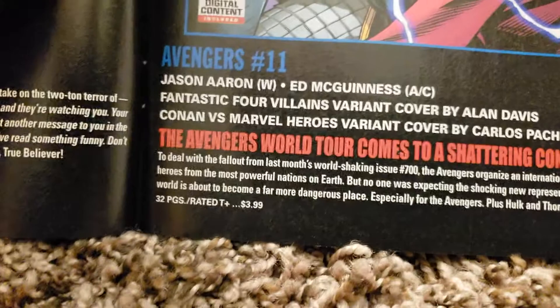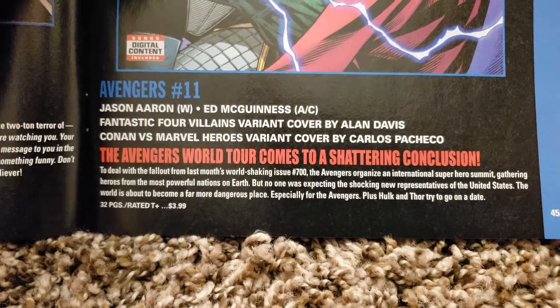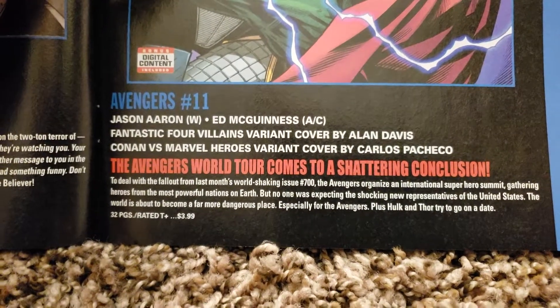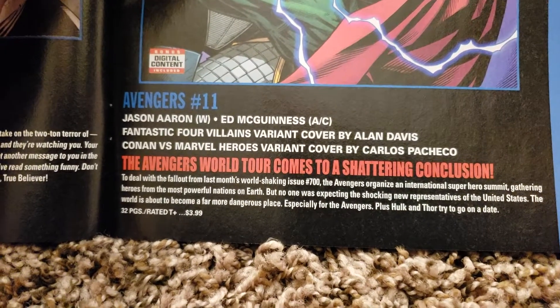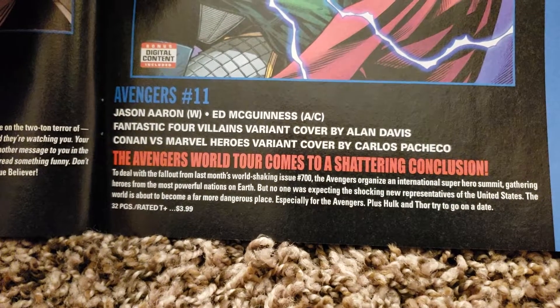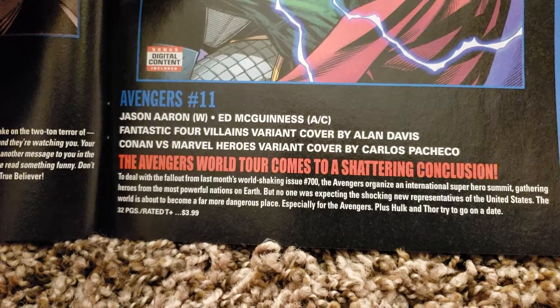Avengers number 11. Jason Aaron is writing and Ed McGinnis is doing the art and cover. Fantastic Four Villains variant covered by Alan Davis, and Conan vs. Marvel Heroes variant covered by Carlos Pacheco. The Avengers World Tour comes to a shattering conclusion. 32 pages, $3.99.